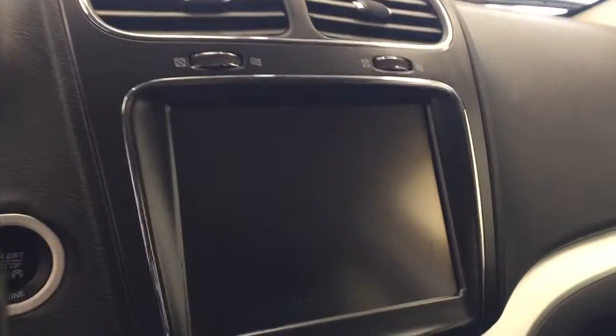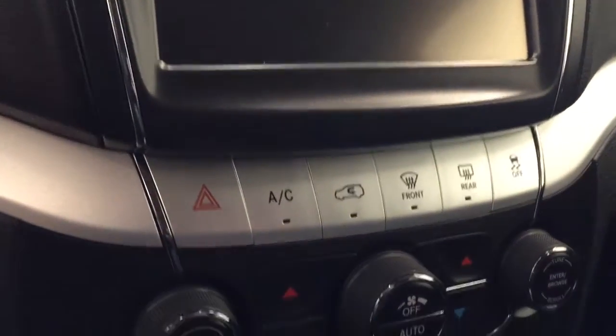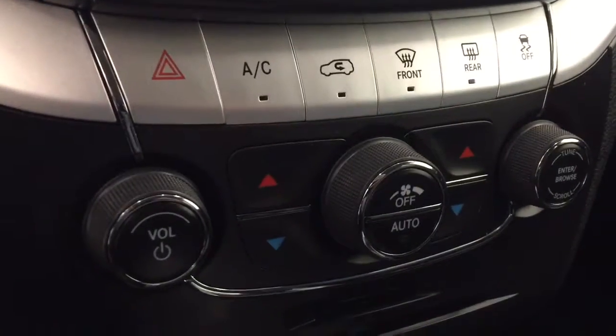Additional interior features include an electrochromatic mirror, garage door opener, push button start, AM/FM/XM satellite-ready radio with USB and auxiliary support, heated seats, and climate control with AC. Our interior color is jet black.